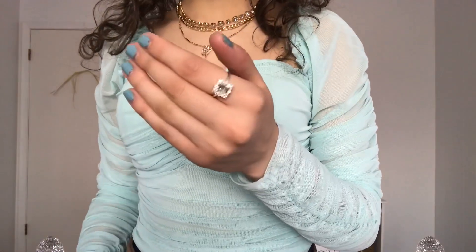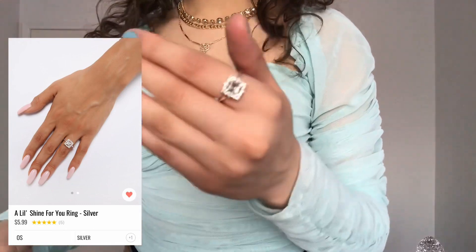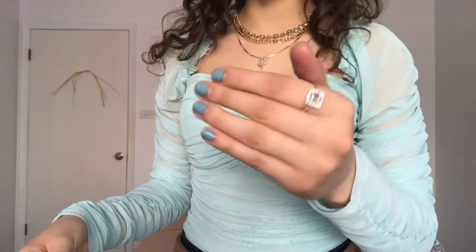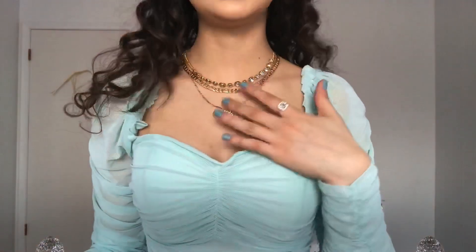The first thing — I actually have on from the ring to the necklace to the pants — all of this is Fashion Nova. So I'm going to show you right now. This is the ring that I got and it's called the 'A Little Shine for You' ring, and it's in silver. It was $3.59.